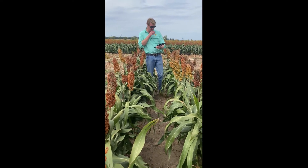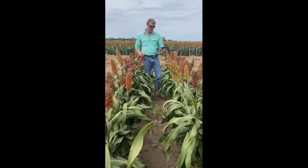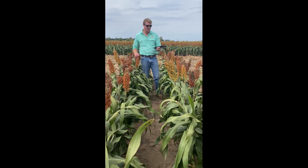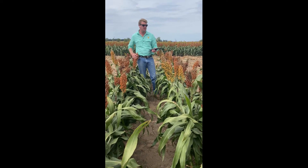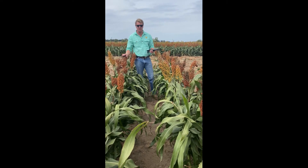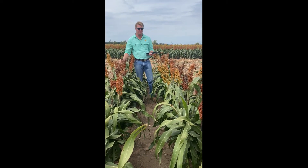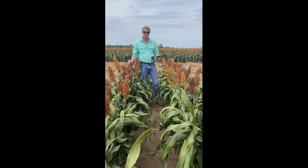Next variety from SNW Seeds — this is SG11668. It's a medium maturity variety at 70 days to flowering, with the same moderate tillering as the last one. It has a slightly more compact head, as you can see. The midge rating on this one is still in the process of being defined, but they're thinking it's sitting around five — same as the last variety.